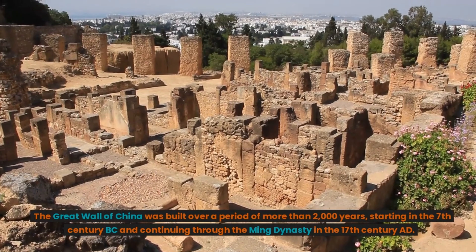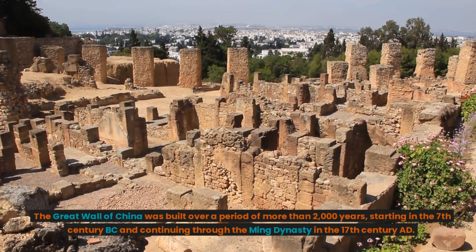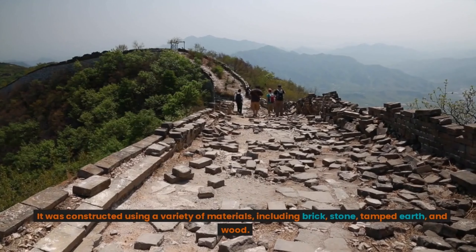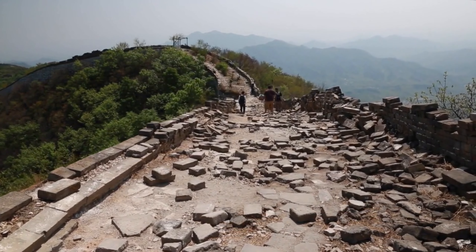The Great Wall of China was built over a period of more than 2,000 years, starting in the 7th century BC and continuing through the Ming Dynasty in the 17th century AD. It was constructed using a variety of materials, including brick, stone, tamped earth, and wood.